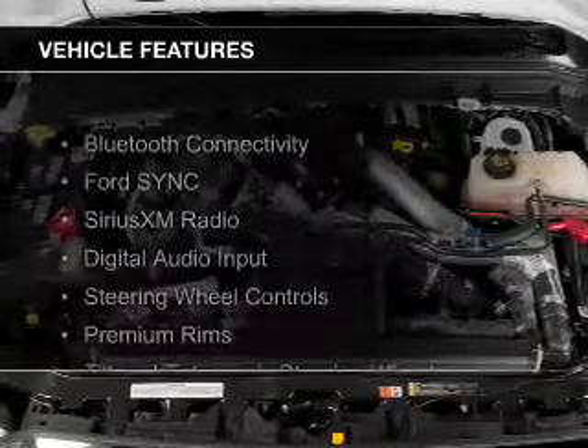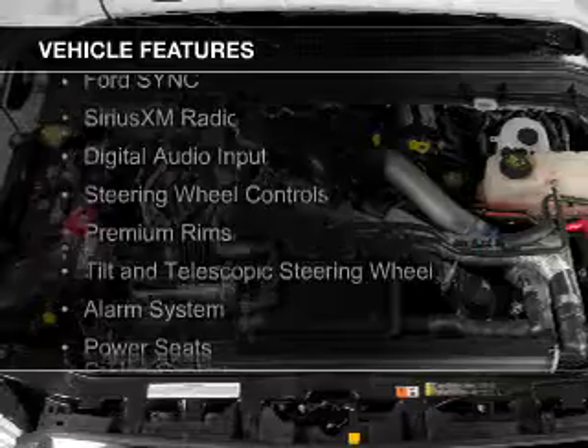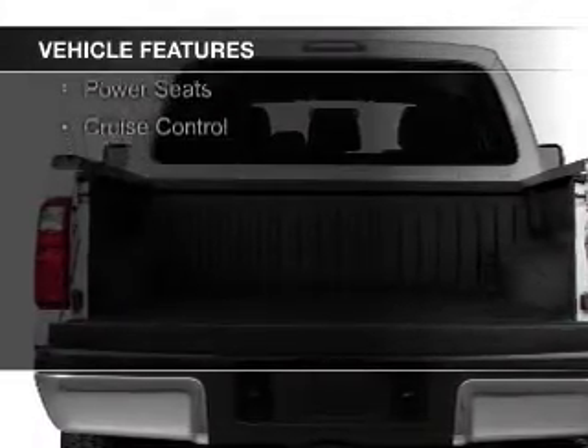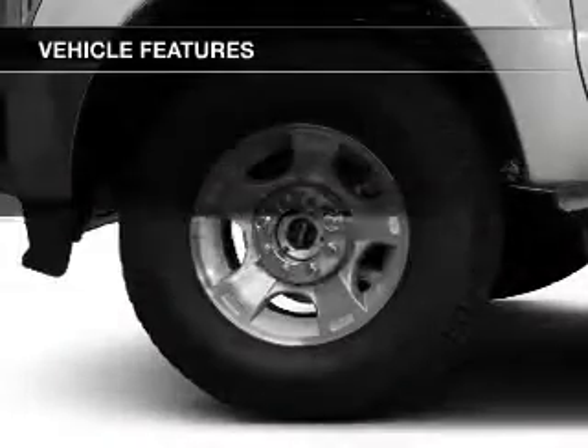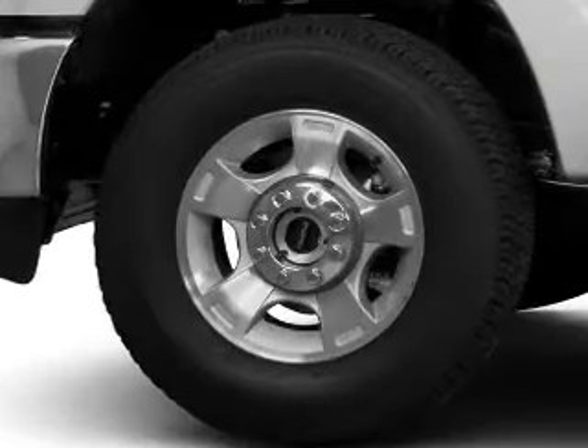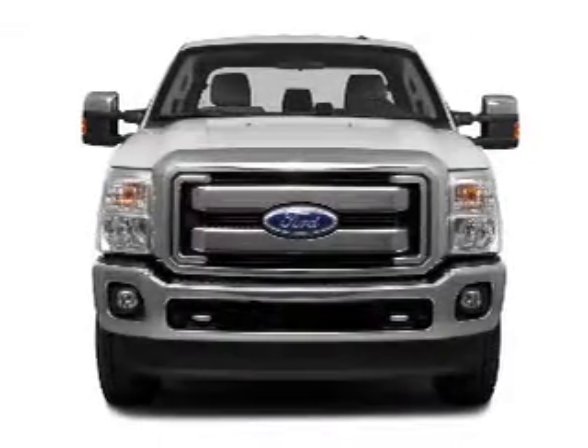The features include Bluetooth connectivity, Ford Sync voice activation, Sirius XM satellite radio, digital audio input, steering wheel controls, premium rims, a tilt and telescopic steering wheel, an alarm system, power seats, and cruise control.